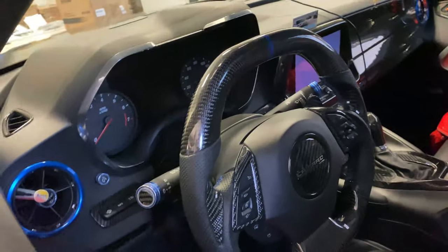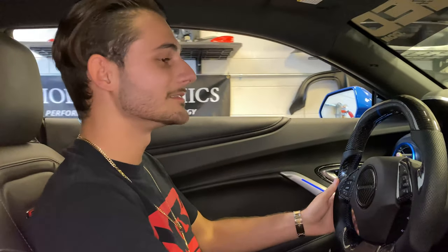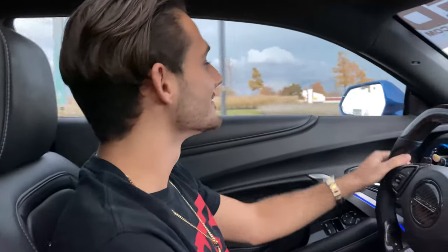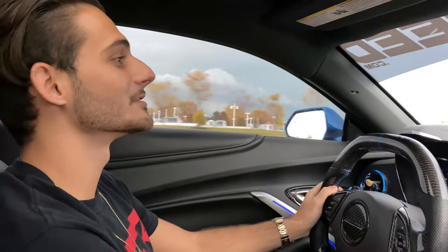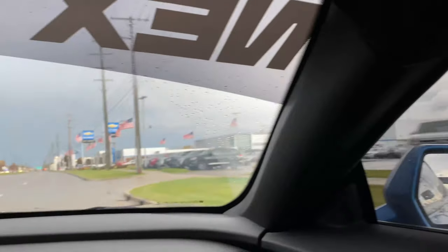Stay tuned guys. Alright, time to head out and go pick up the C8 at Buff Wheel Chevrolet in Sterling Heights, Michigan. Alright guys, we are officially here. I'm nervous — this is the first actual car I've spec'd out and built every part of myself, pretty much every option I wanted. This car was pretty much built off the lot exactly the way I customized it, so here we are guys.